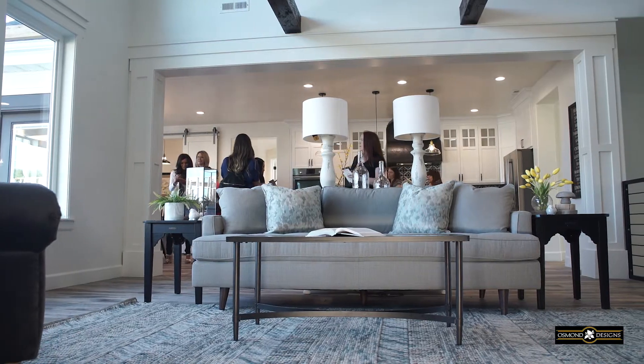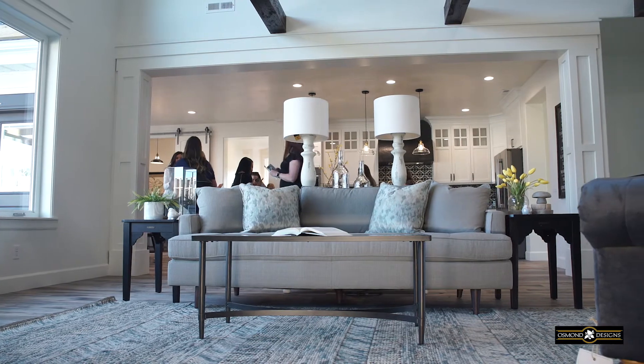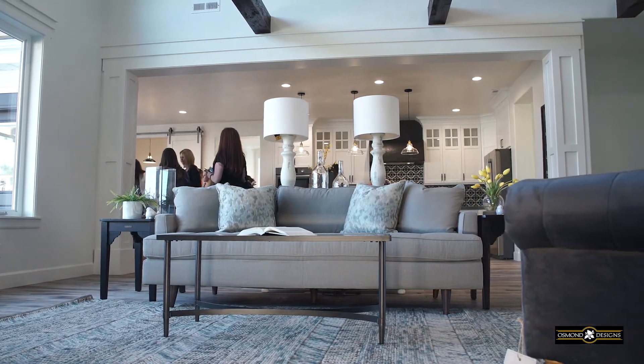Where's the couch from? I love that. This sofa is available at Osmond Designs as part of the Magnolia Home Collection, and the best part about it is it's affordable — it's $9.99 and it's great quality.